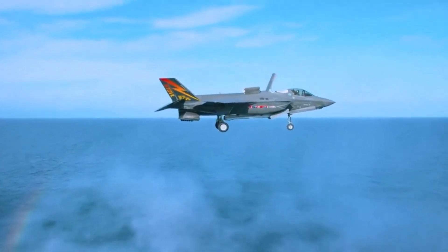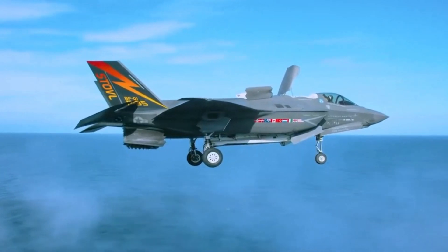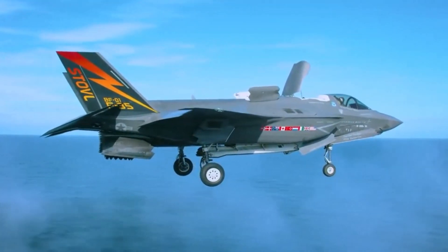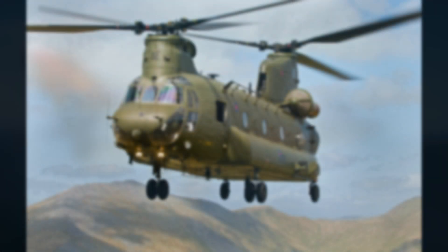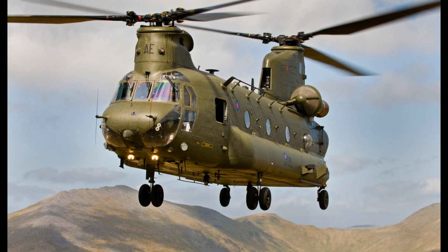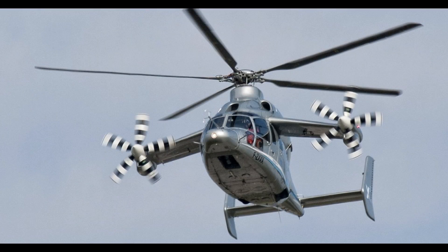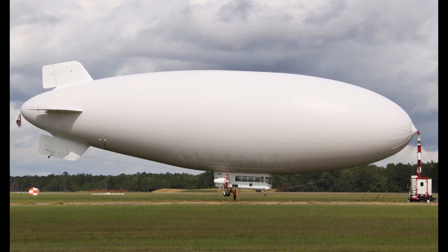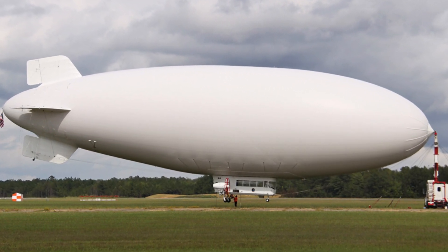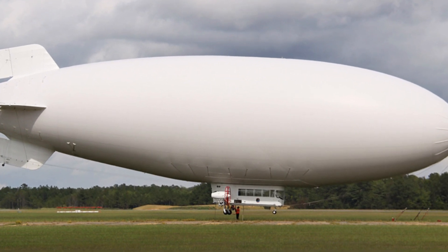A VTOL aircraft is one that can take off and land vertically without relying on a runway. This classification can include a variety of types of aircraft, including thrust vectoring fixed-wing aircraft, as well as helicopters and other hybrid aircraft with powered rotors such as cyclogyros and gyrodynes. Some lighter-than-air aircraft also qualify as VTOL aircraft as they can hover, take off and land with vertical approach and departure profiles.